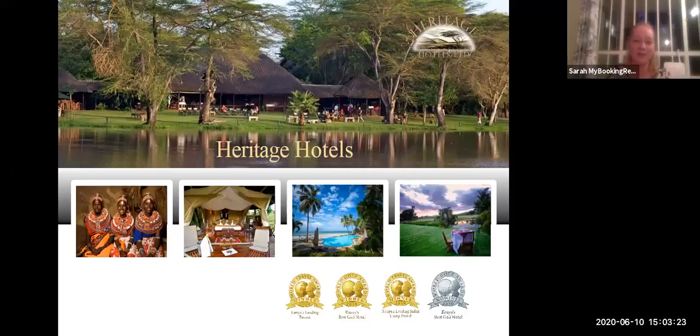Good morning, good afternoon everybody. We're just waiting for everybody to come into the webinar. We've got something really exciting for you today. As I'm sure you're all aware, Heritage Hotels in Kenya. Thank you very much on behalf of My Booking Awards for coming onto our webinar today.